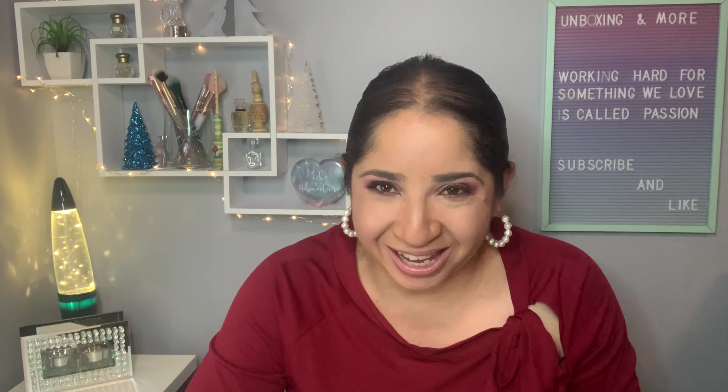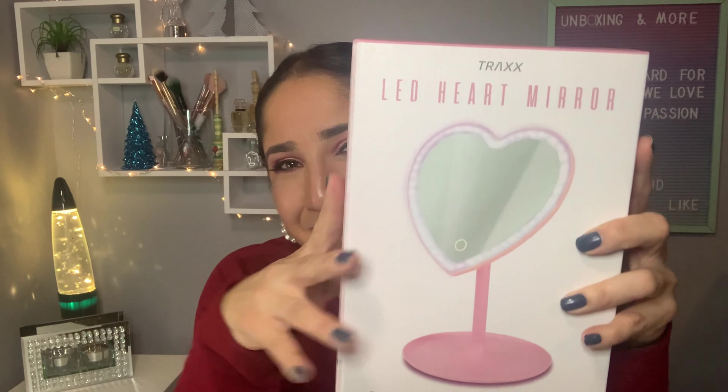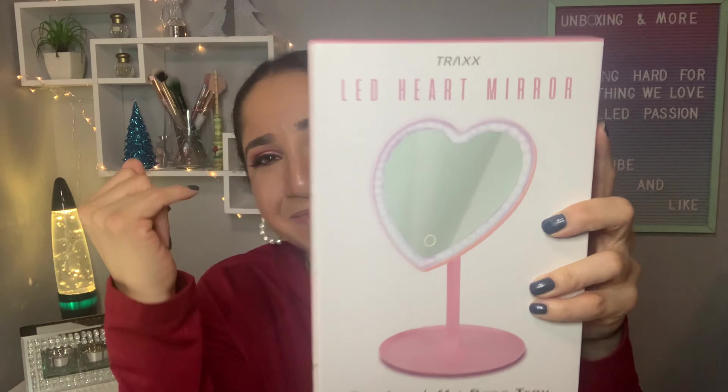After uploading my makeup giveaway video I noticed I was missing a product — I didn't record it but I want to show you guys: this mirror right here is going to be part of my makeup giveaway. That's all for today — thank you so much for watching. If you're not subscribed, thank you anyway, and I'll see you soon with future unboxings, hauls, giveaways, and much more. Bye!